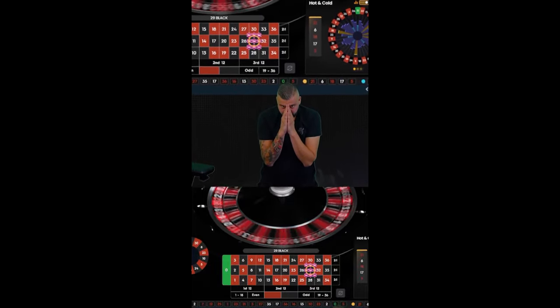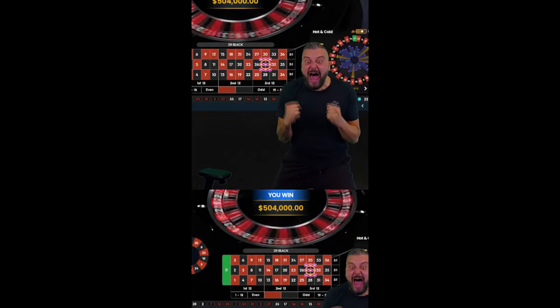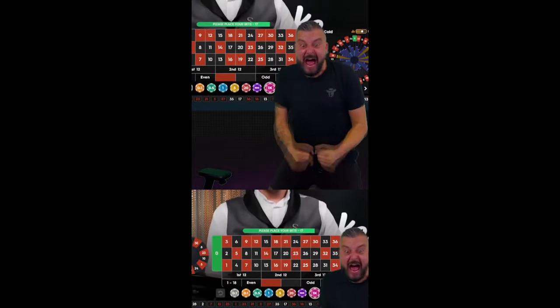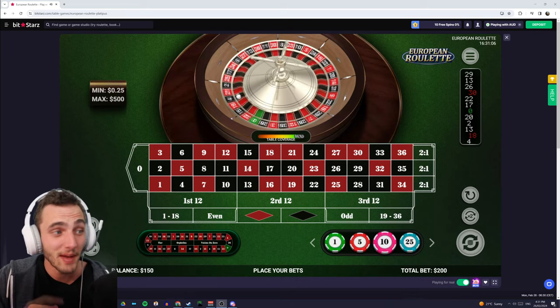Have you guys ever wondered what the safest and most profitable strategy for roulette is? Well today I'm going to show you. I'm going to jump straight in and show you how the system actually works.